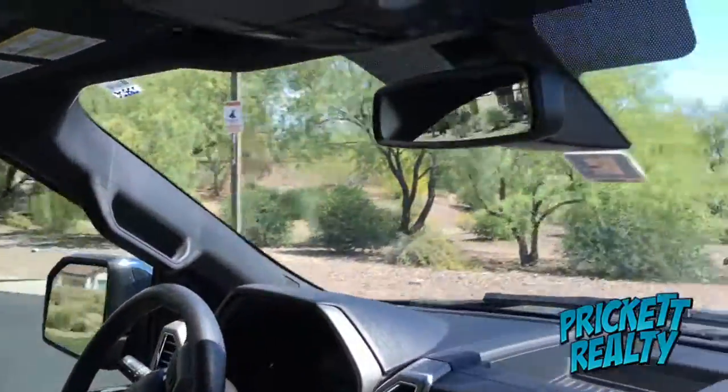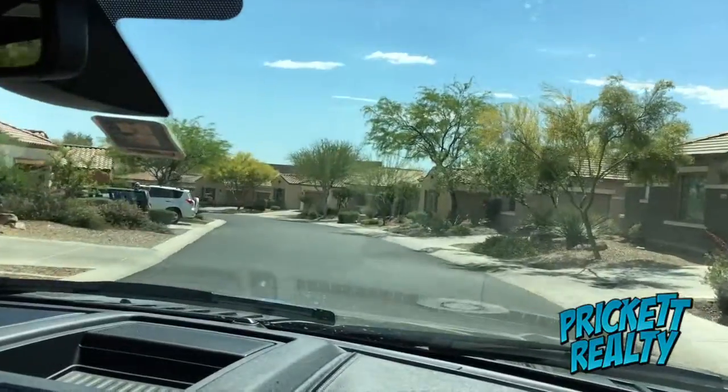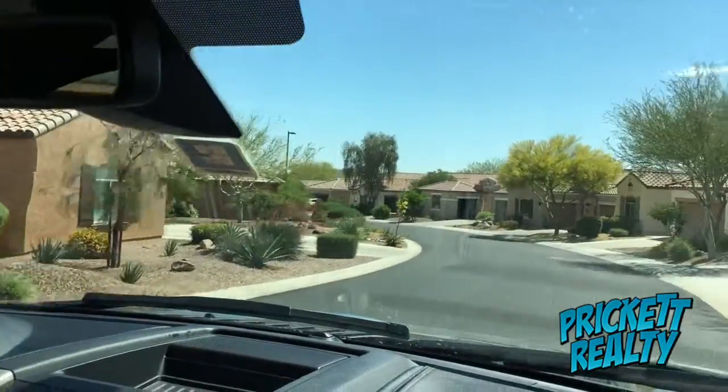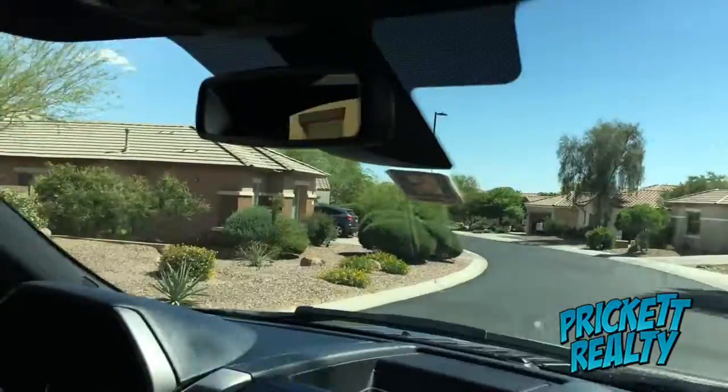You have 189 single-story homes and I'm driving through right now to give you a little tour. About 130 of them will have some type of either golf course or mountain view, and there are really some stunning views. Now this isn't the country club, but there are several homes.